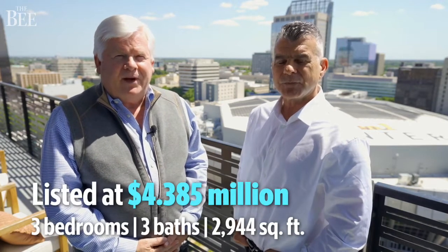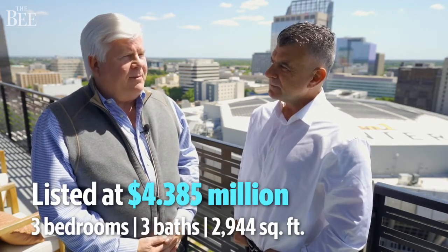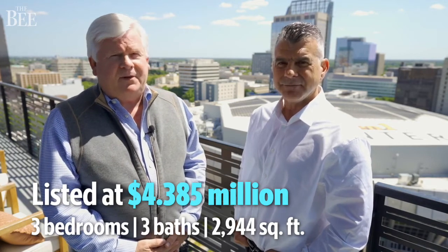We are in the second largest residence in the building. We're on the penthouse level atop the Kempton Sawyer Hotel. We have 3,000 square feet, three bedrooms, three bathrooms, and a 270-degree view.